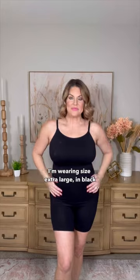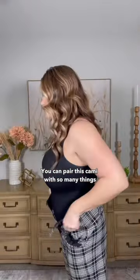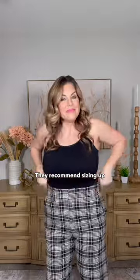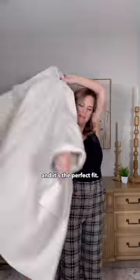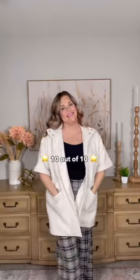I'm wearing size extra large in black, but it comes in so many colors and sizes small through 4XL. You can pair this cami with so many things and wear it alone or as a base layer. They recommend sizing up, which I did, and it's the perfect fit. This cami definitely lives up to my expectations — 10 out of 10.